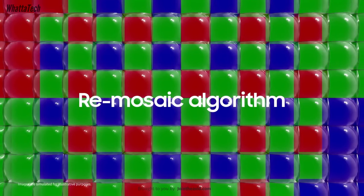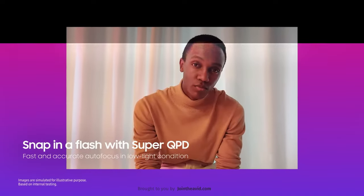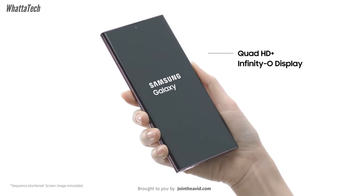The disappointing part is the ultra-wide angle department — it's still going to be a 12 megapixel camera with a 1/2.55-inch sensor, which is not the best for a Galaxy S Ultra model.